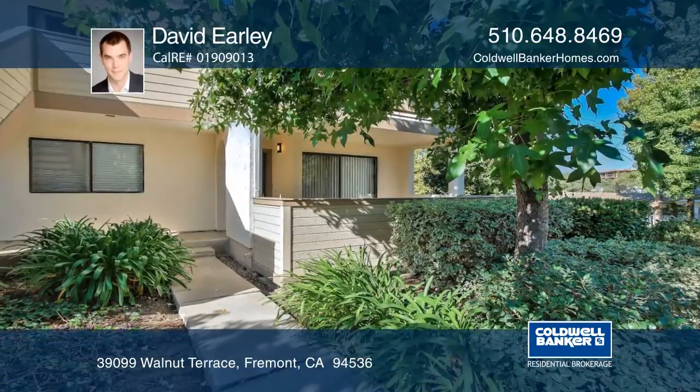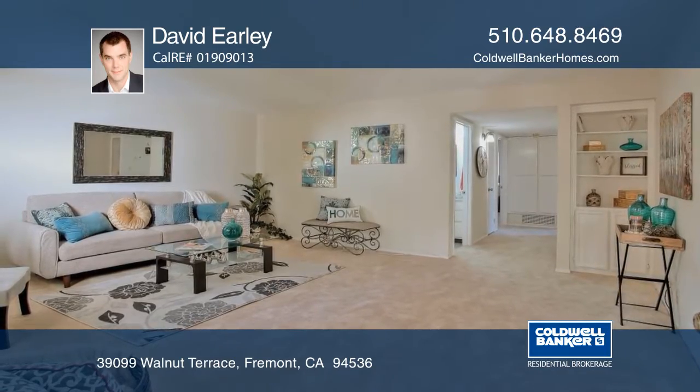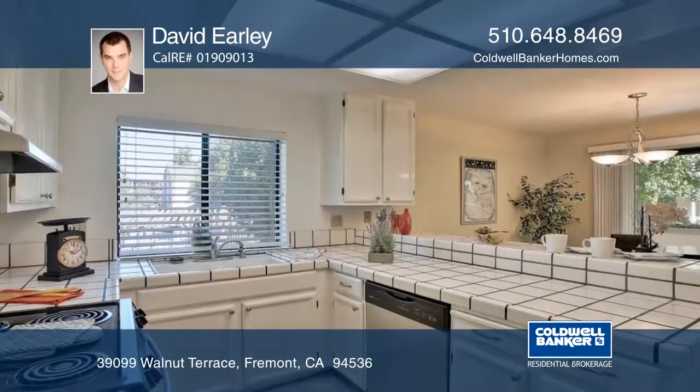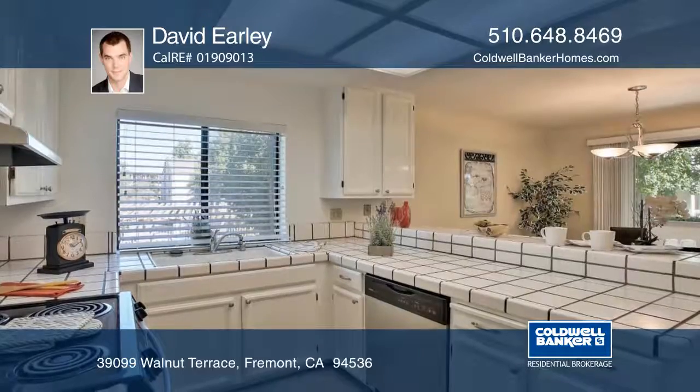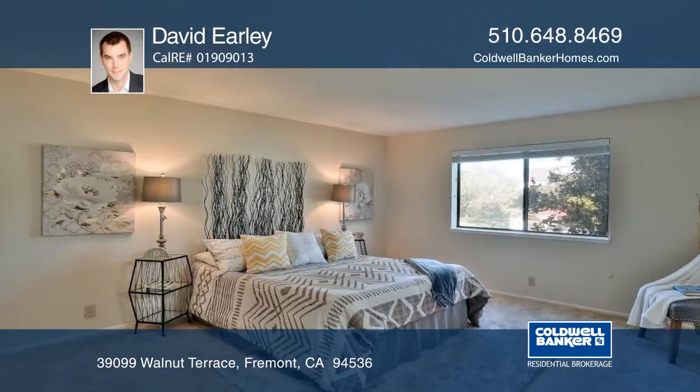This is a sunny and rarely available condo with two large bedrooms, two recently updated baths, and encompassing ample living, dining, kitchen, and outdoor spaces. Relax on the large covered patio that is ideal for entertaining due to its accessibility to the dining area.